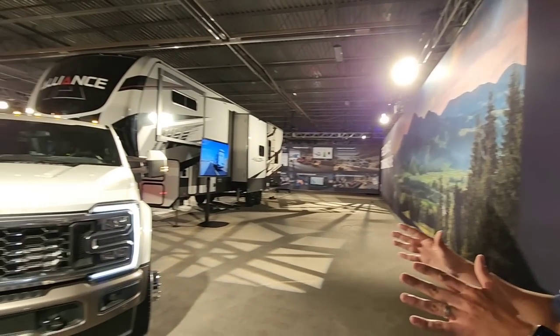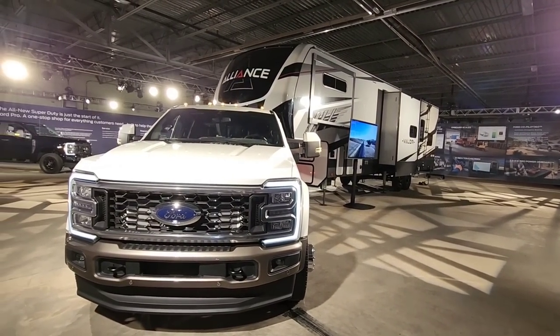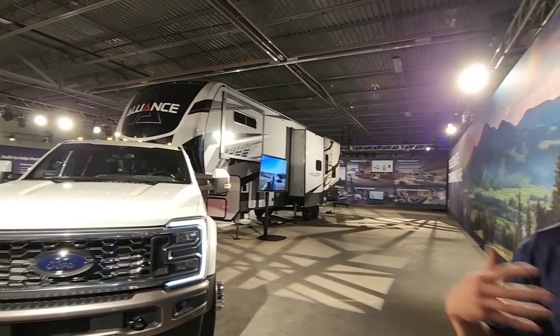We know from talking with our customers that the number one use case for this truck is towing — towing thousands of pounds. So everything that goes into designing and engineering this truck focuses on how do we create a best-in-class trailering and towing experience. How do we make their lives easier using features, functionality, and technology that's purposeful? It's not tech for tech's sake. It's all been designed to make customers' lives more efficient and help them trailer with confidence.